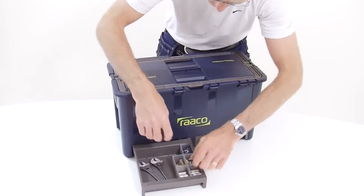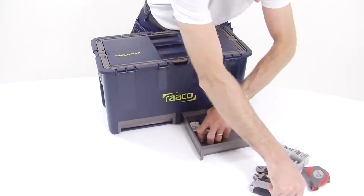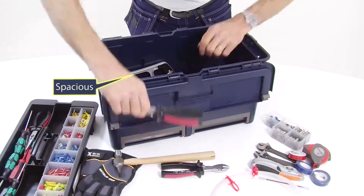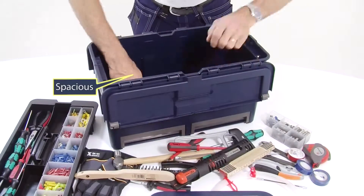Professional craftsmen need a wide range of special tools, and they know that the best tried and tested all-round tools are indispensable. Such a tool is the RAKO Compact, an incredibly spacious toolbox which is also extremely compact when open or closed.